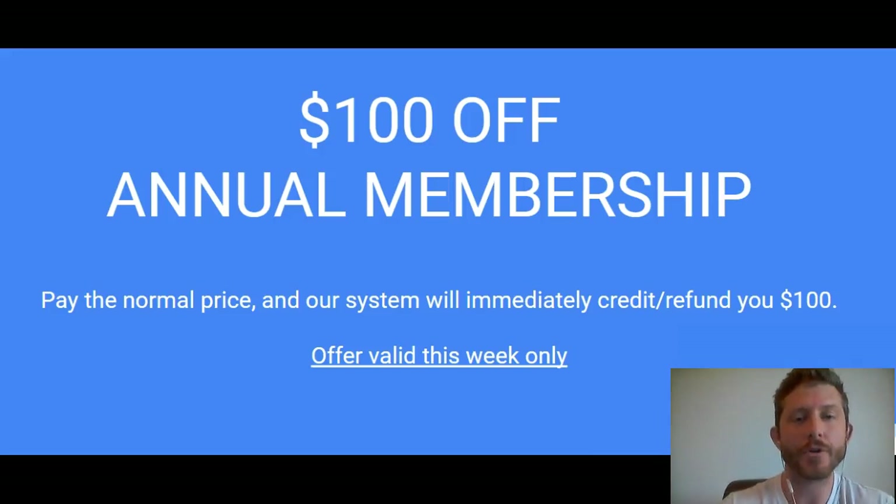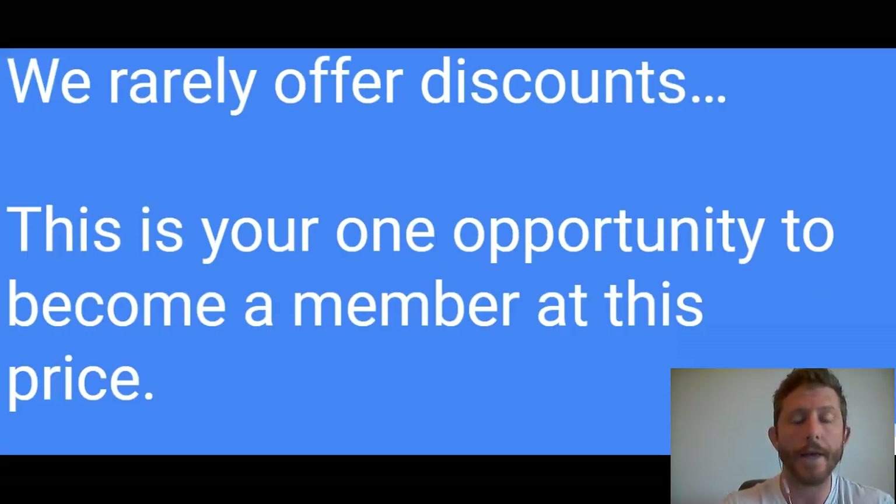Hey guys, welcome back. Taylor here with TheTradingAnalyst.com. We're going to discuss several charts, but really quick, I wanted to mention a special offer we're having for this week only. It's $100 off of the annual membership. You pay the normal price and our system will immediately credit and refund you $100. This offer is valid for this week only — we rarely offer discounts. All right, let's get into these charts.